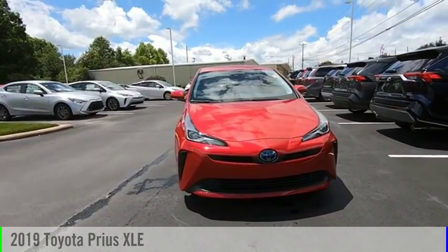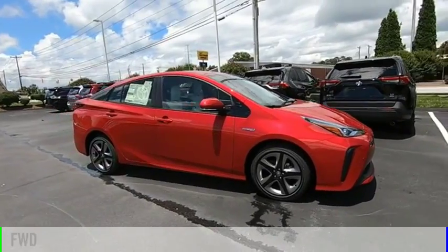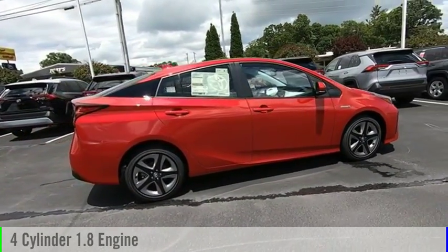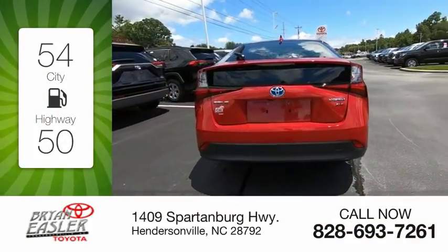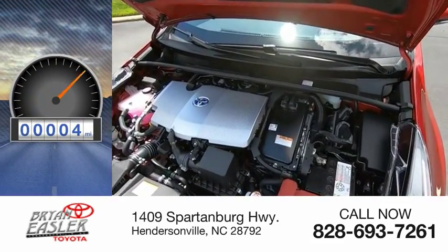Stop by and take a look at the 2019 Prius. This vehicle is powered by a front-wheel drive, four-cylinder, 1.8-liter engine, and comes with a continuously variable transmission. Great fuel efficiency saves you money by requiring fewer trips to the gas station. This vehicle has less than 100 miles.